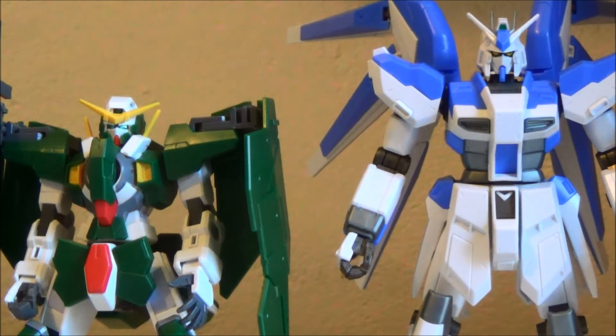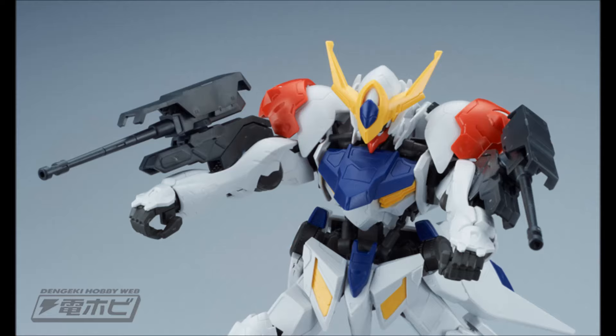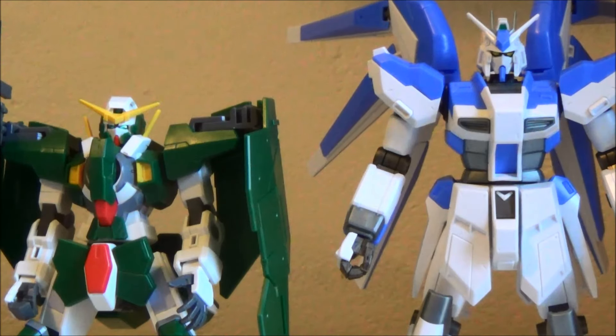And then there's the 1/100 Barbatos Lupus. It's looking really awesome, and I do like that they included all the weapons it's supposed to have with this version. And of course, it poses really well, because it's a 1/100.